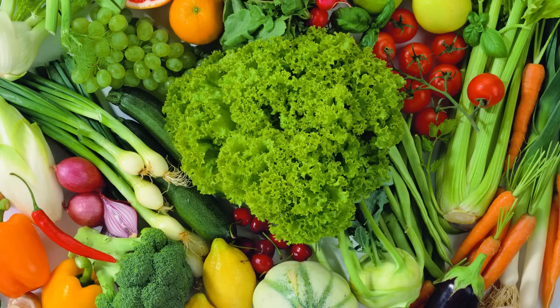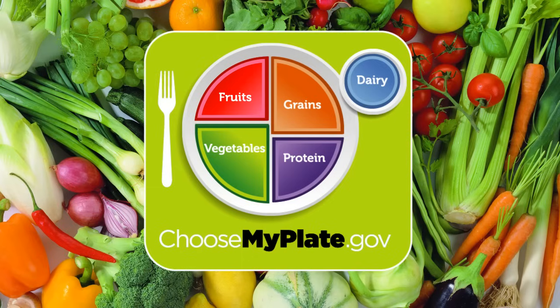Welcome to the ACI Wellness Workshop. Today we'll be talking about the latest dietary methods used to promote healthy eating habits called Choose My Plate. Choose My Plate illustrates the five food groups needed to provide the necessary building blocks for healthy eating.